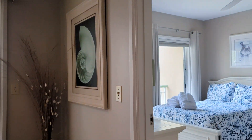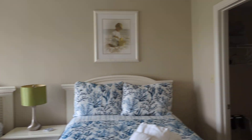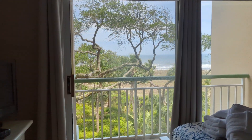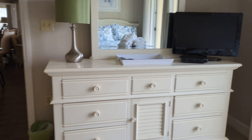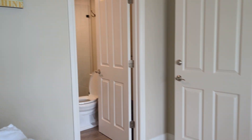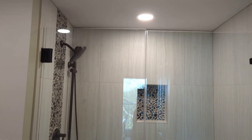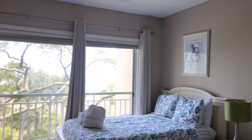Carpet is in decent shape. You have two full-size beds in here, access out onto the balcony, and plenty of room for a dresser and furnishings. There's a closet over here and then a nicely finished bath with a walk-in shower and cute cabinets and countertops.